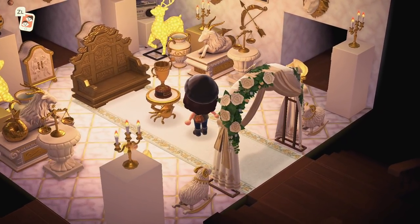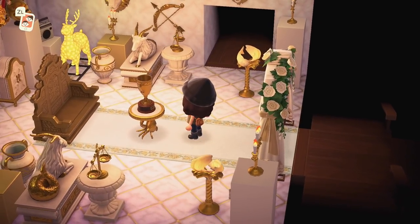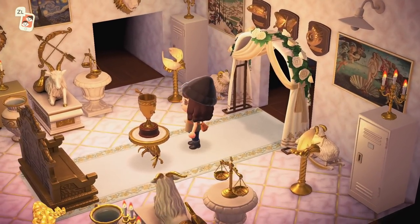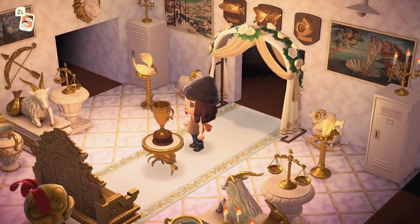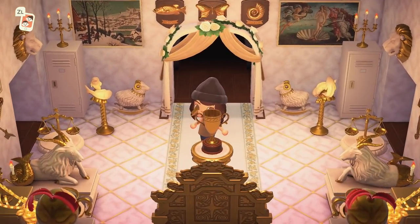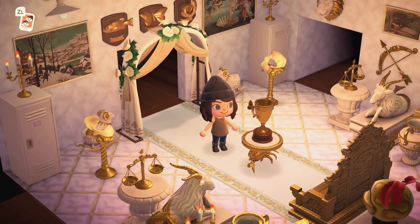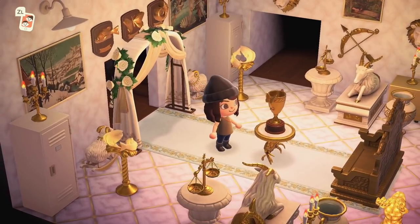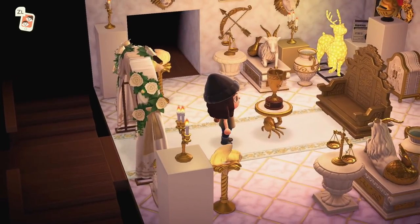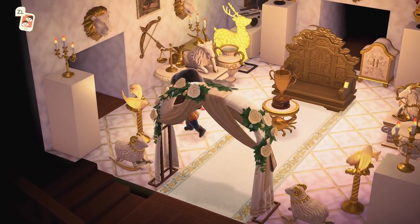I love the marble interiors in both the hotel and this castle. The gold accents and Celeste astrology items are a perfect fit for this build — especially those Pisces lamps. They definitely bring a sense of elegance and luxury into the interior, especially when paired with this white marble. That throne too — oh my gosh!